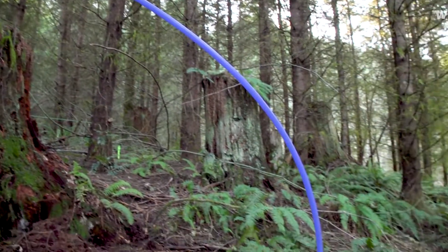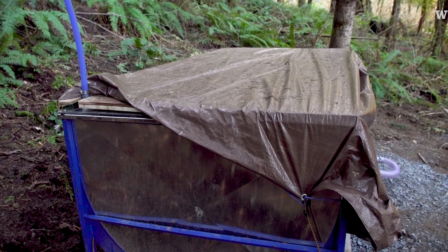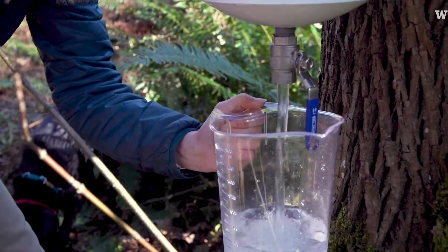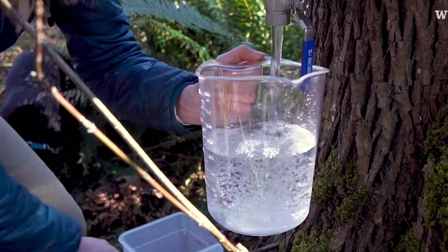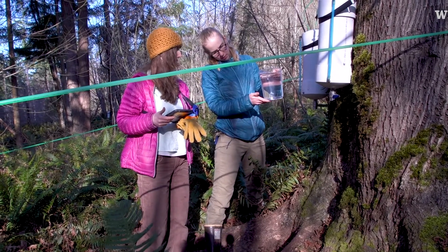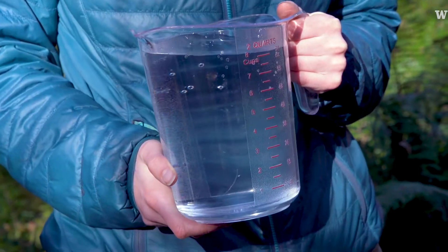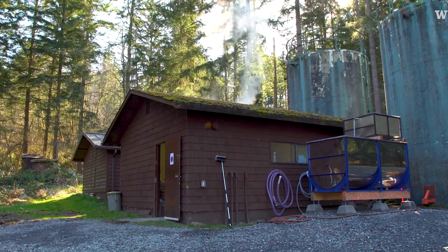In the tubes it's the sap coming from the trees. It flows by gravity downhill all the way until it drops right into the tank. The raw sap doesn't smell exactly like water, but you can smell that it's biological. You only have 1% sugar in there, so mostly it is water.